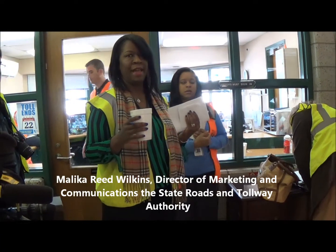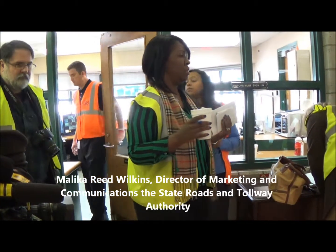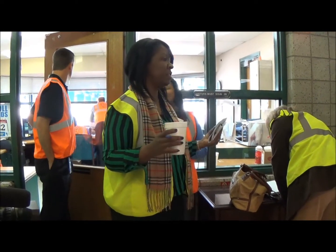I don't think we've ever really had media down in the tunnel, at least since I've been working here in a long time. We've had other folks, but just not media cameras and all, so we're really excited that you guys are here today.